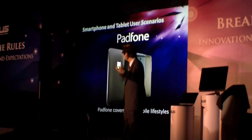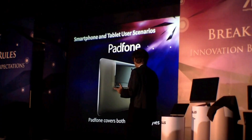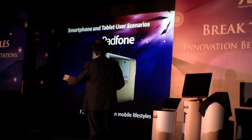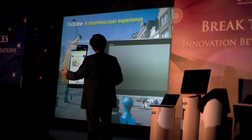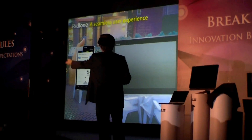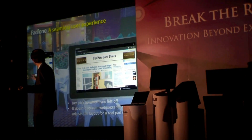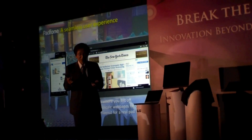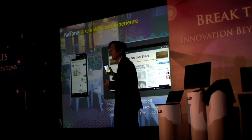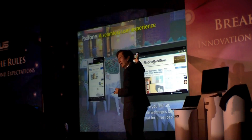So we would like to provide a seamless integration, a platform to cover both mobile lifestyles. For example, when you are browsing the website from the phone to the platform, it doesn't just scale up the website in a form — it actually adjusts and readjusts the layout for a real tablet experience.